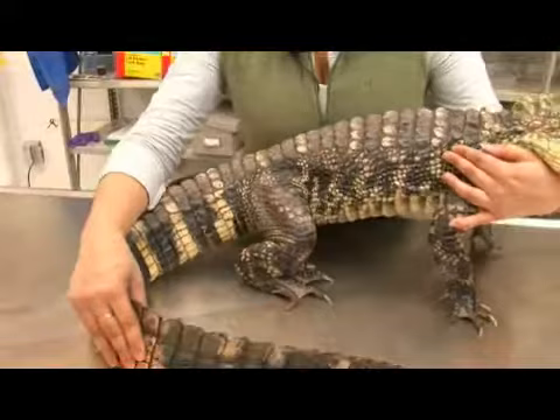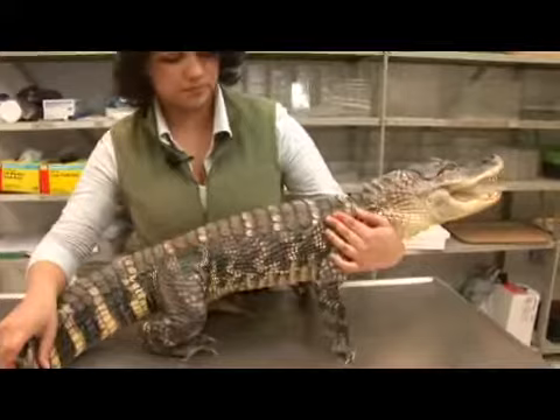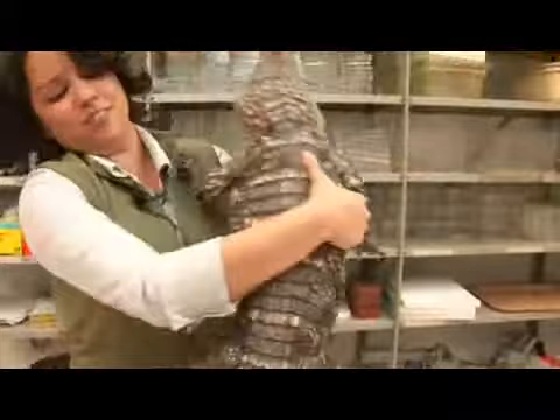You can see that her skin is covered in these rough bony scales called osteoderms, for protection. She is a little rowdy right now but she will calm down as we go along.